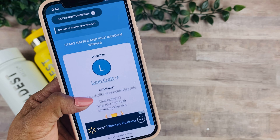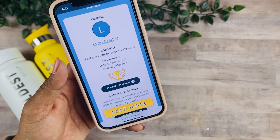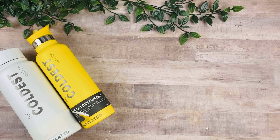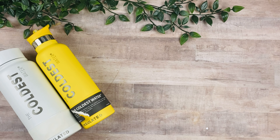And the winner is Lynn Craft! Congratulations, Lynn — make sure to send me an email as well. My email will be in the description box below, along with the link to the Coldest Water Bottle. Make sure to take advantage of the Black Friday sale using the code 'black friday'. Thank you guys for watching and I'll see you on the next one — bye!